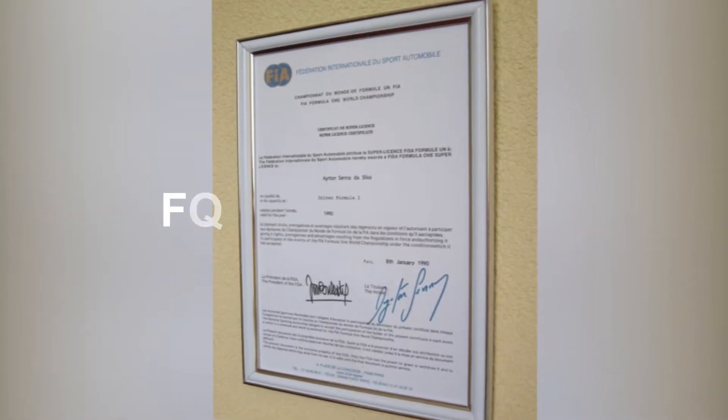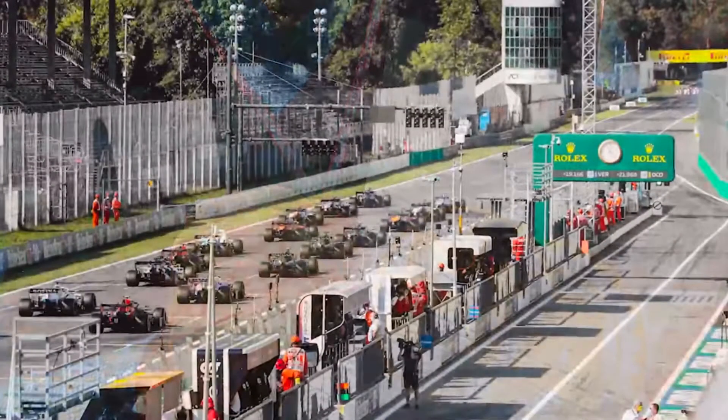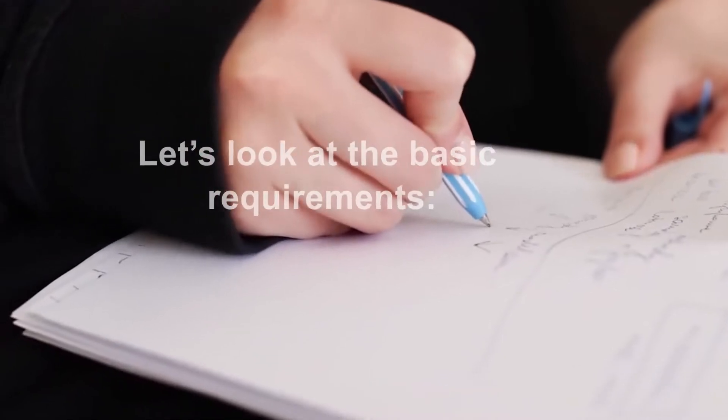Racing an F1 requires a special type of driving license called the FIA Super License. The requirements to obtain an FIA Super License are higher than that of a road car, and it can take up to three years to become eligible to apply. Let's look at the basic requirements.